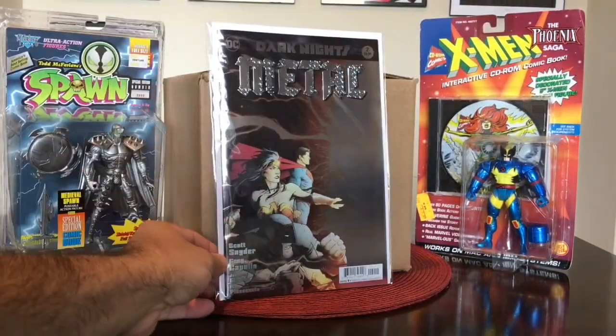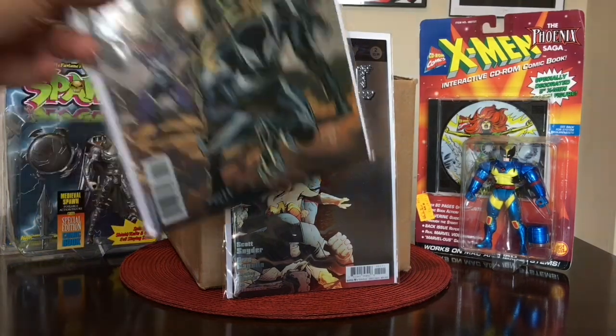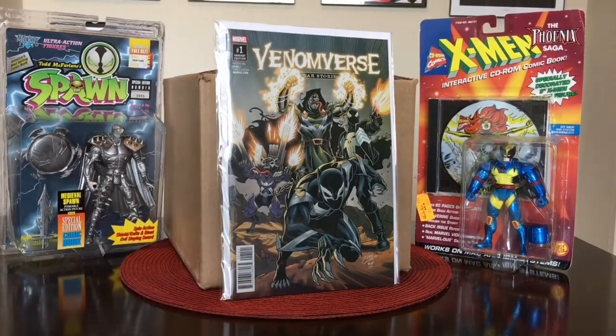Keeping it going with new comic books — I got Dark Knights Metal. I still have yet to start reading it but I'm definitely going to. Scott Snyder and Greg Capullo — glad that Greg Capullo is back, love his artwork. I also grabbed Venom Burst War Stories number 1. I pretty much just picked this up because it was a cool cover. I don't know if it's a one-shot or the beginning of a miniseries, but y'all know me — I love me some Venom. I actually started reading Venom today.